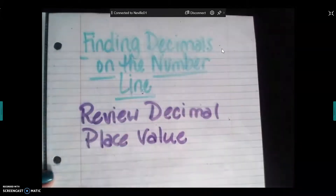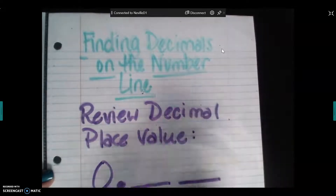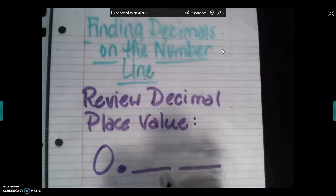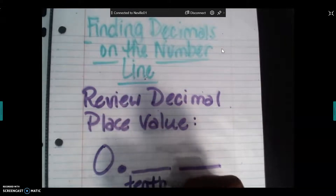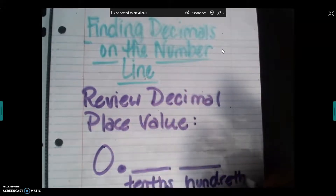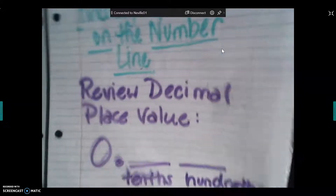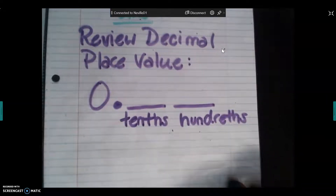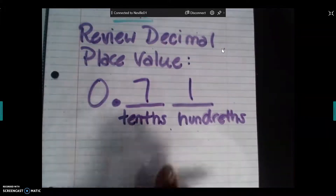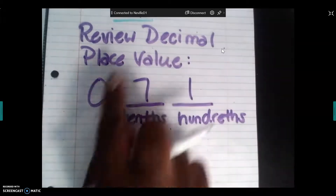We want to review decimal place value. Remember that after the decimal we have two places: the first place directly behind the decimal is our tenths place, and the second place behind the decimal is our hundredths place. So if I saw the number 0.71, that's seven tenths and one hundredth — seventy-one hundredths.